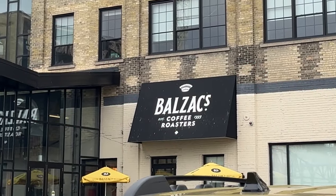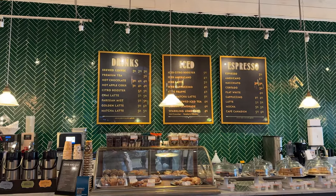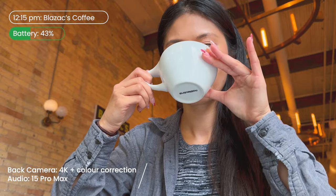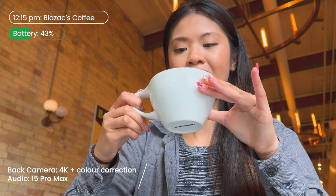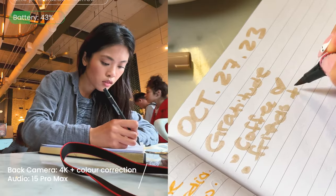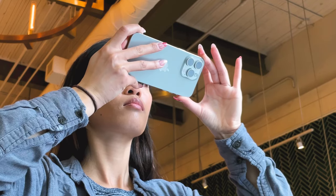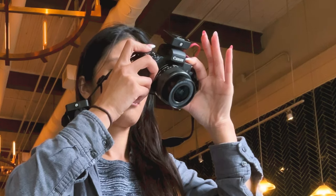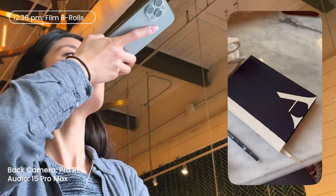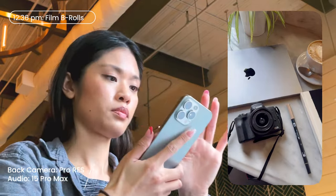A huge part of my day-in-the-life videos is visiting cafes in my city. Today we're visiting Balzac's, known for their beautiful interior details and great coffee. I went with a latte, but I honestly love their matcha — you have to get it hot. First I'm doing some journaling and b-rolls to get the most out of this phone. Look at how clean the ProRes footage looks — I didn't even edit it and it looks like I put an ND filter over my camera, but really it's just ProRes footage.